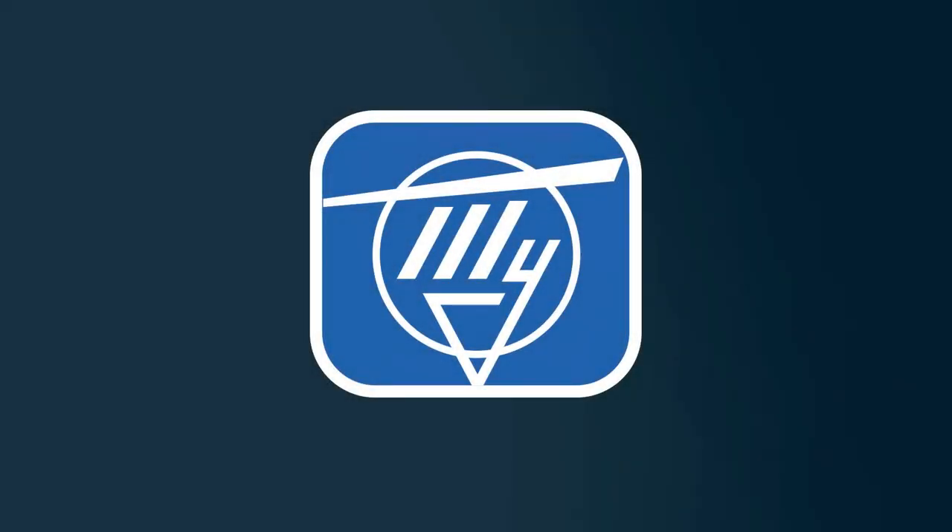Most model kit builders probably won't recognize this logo, although aviation historians will. This is the company that released only three plastic kits, but some 90 types of real aircraft, more than 50 of which were put into serial production, with over 15,000 airframes being built. This is Tupolev.